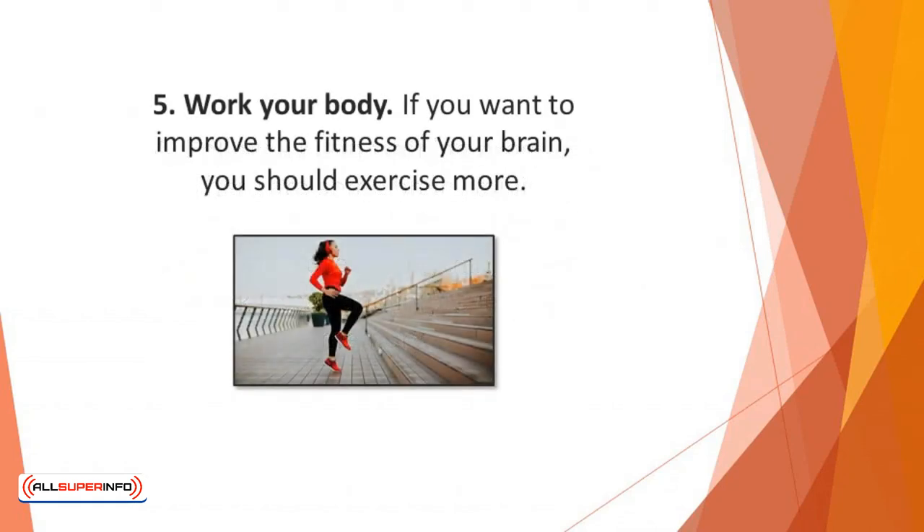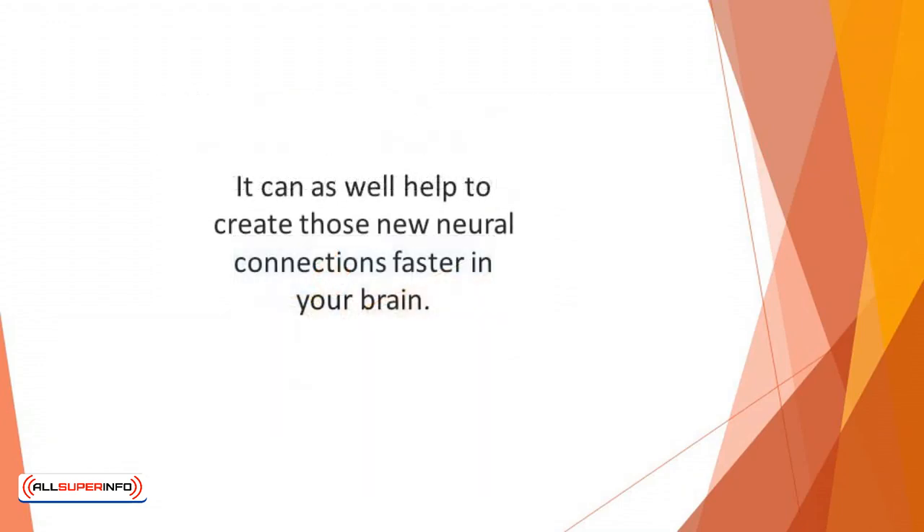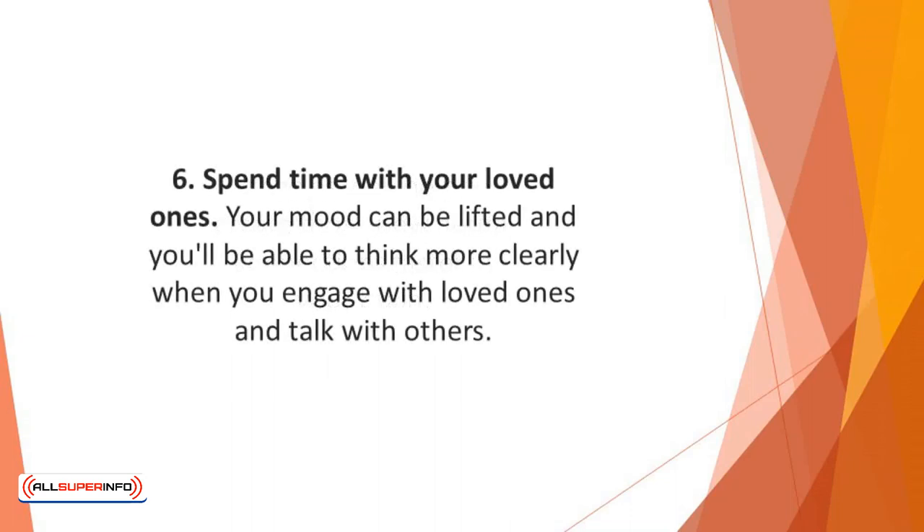Number 5: Work your body. If you want to improve the fitness of your brain, you should exercise more. Moving your body can help to increase your alertness level and make you learn faster. It can also help to create new neural connections faster in your brain. You stand to enjoy a lot more than just 20 minutes of exercise.